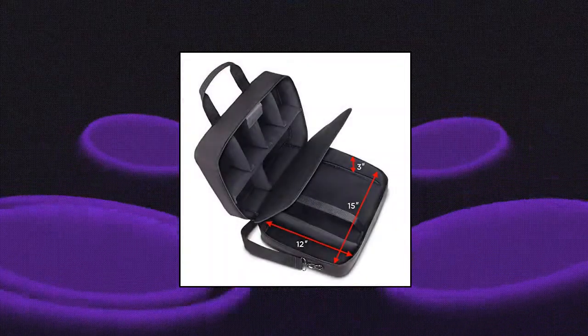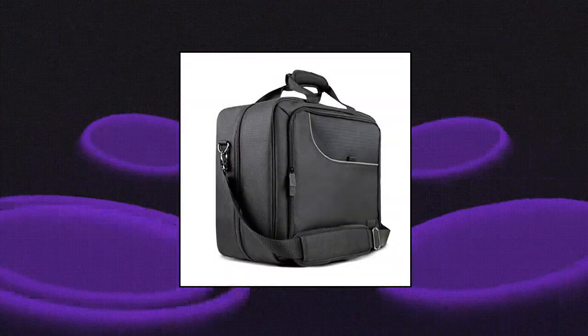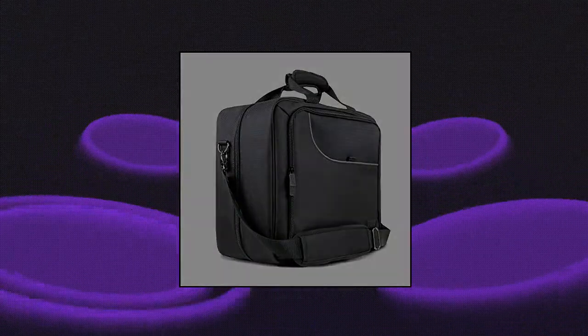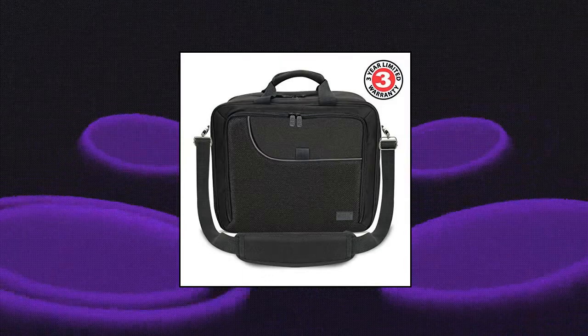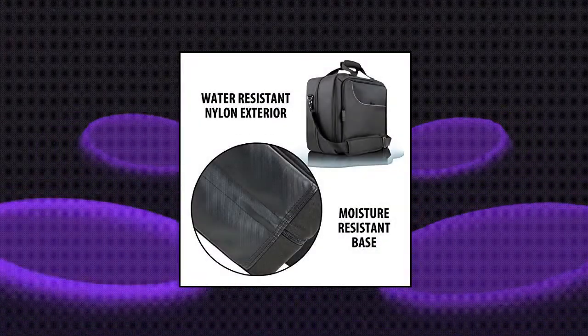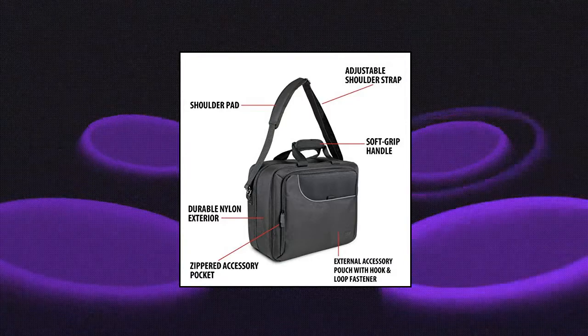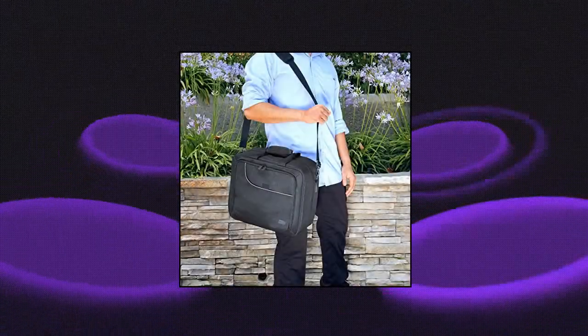USA Gear Projector Case. Tightly woven ripstop nylon over a reinforced shell with padded interior gives your projector the best protection from water damage, scratches, and impacts. The interior is split into two compartments to maximize organization for even more storage. The projector case features external pockets for smaller items like HDMI cables, power cables, and anything else you need quick access to.